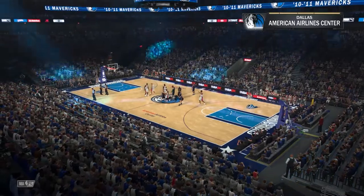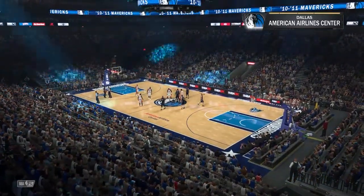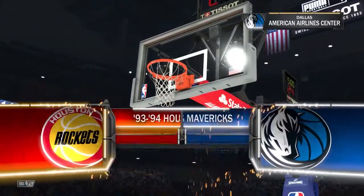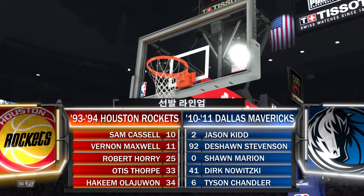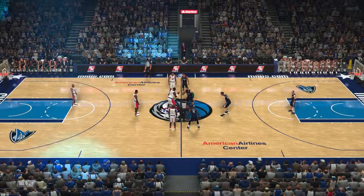It's Thursday night, and it's the NBA here on 2K Sports. This is Kevin Harlan alongside Clark Kellogg and Greg Anthony. DA will join us tonight on the sideline. We'll see the Houston Rockets facing the Dallas Mavericks.